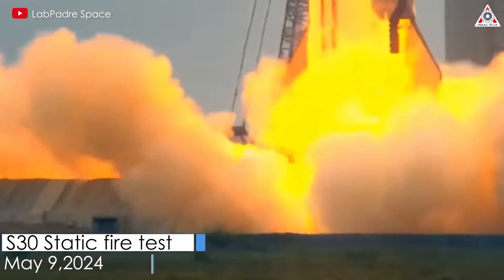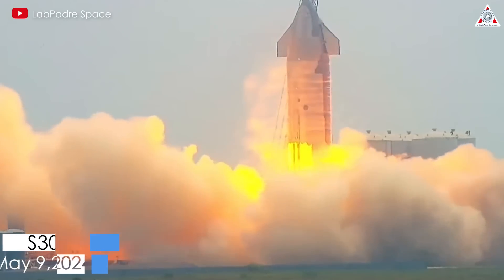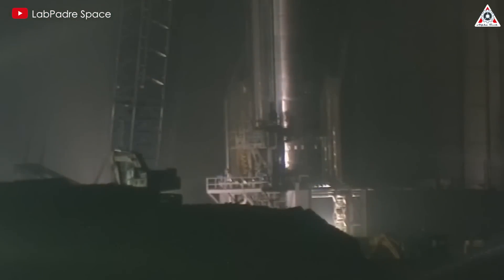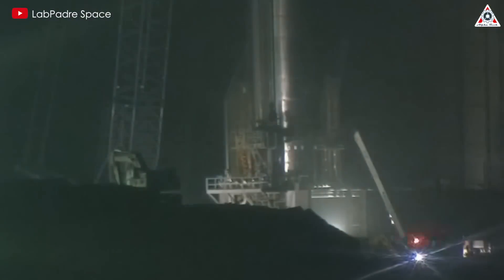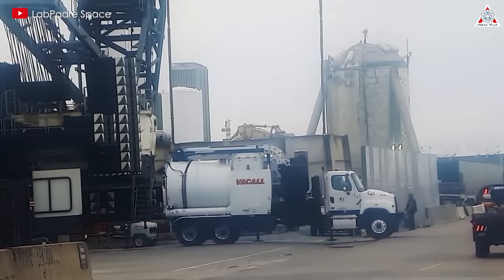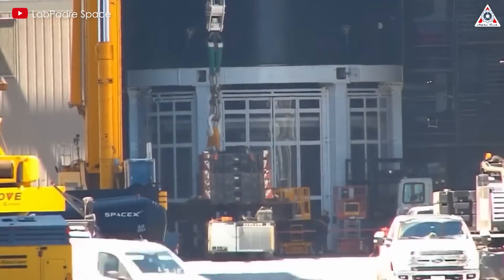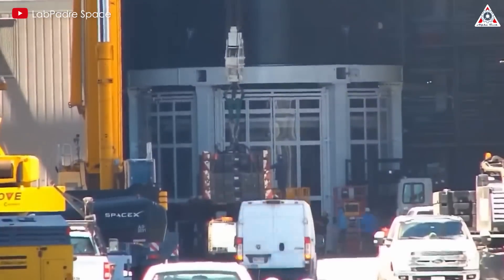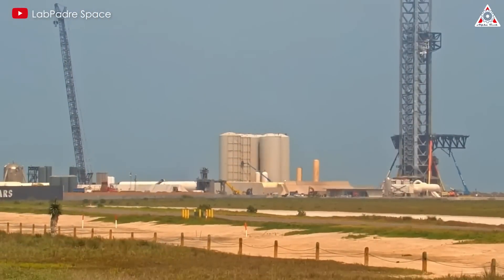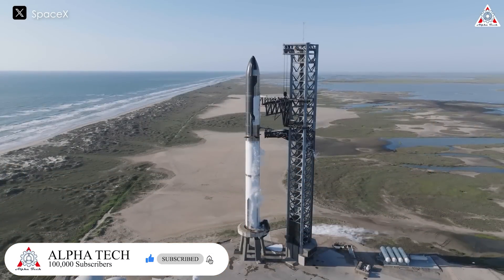It's astounding! We've just witnessed an epic moment from the static fire test of Ship 30 at the launch site at Starbase. However, this could be the last test conducted at this location. SpaceX has completed the construction of a new testing infrastructure to prepare for future Starship static fire tests. What is it? How does it work? And why did SpaceX decide to move the static fire tests away from the launch site? Let's find out on today's episode of AlphaTech.